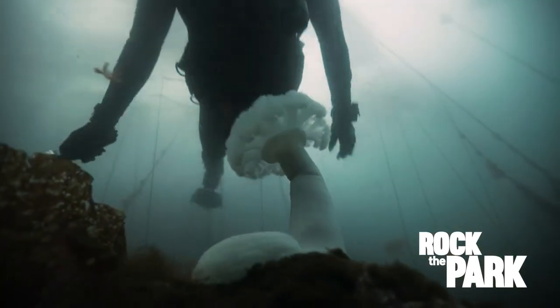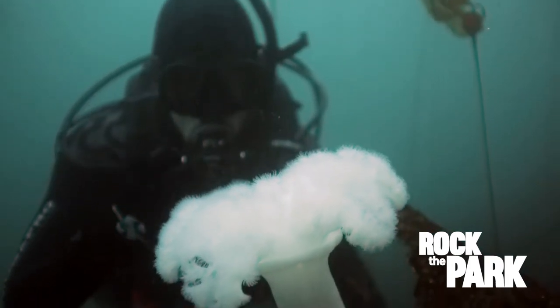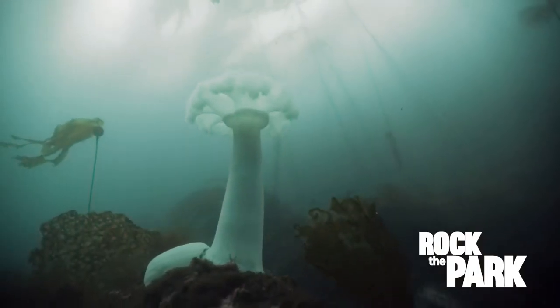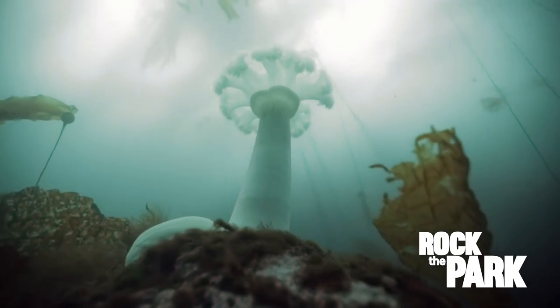And then I swim over something that looks kind of like cauliflower. This is a white-plumed sea anemone. Its fluffy appearance is created by bunches of tiny tentacles. The anemone uses them to feed on things that float by — even small fish.